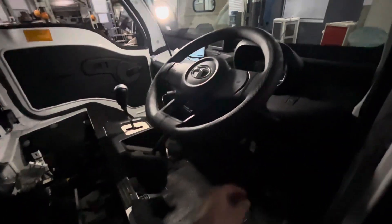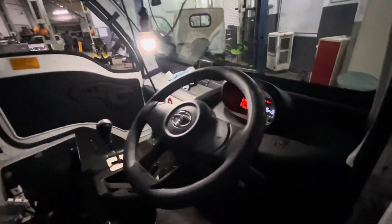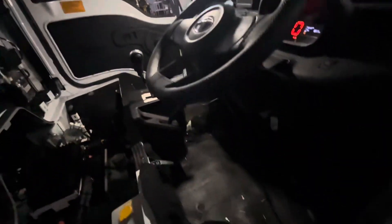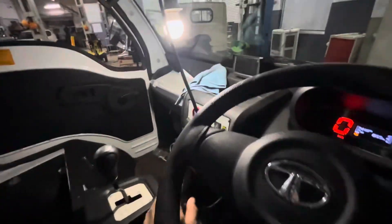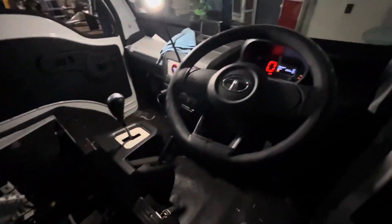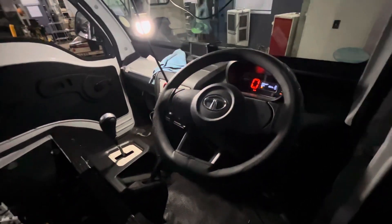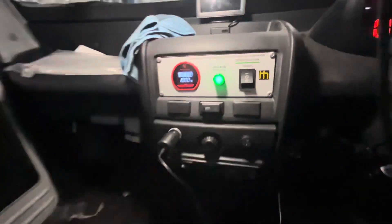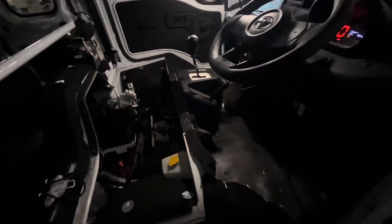We've got the vehicle running now — we just finished programming it and it's working. We have it in forward and there's some motor spinning. In neutral it's not moving, but the motor spins and the battery works. We've given it two modes of operation.